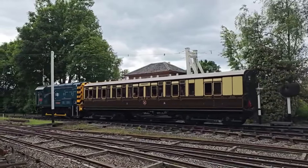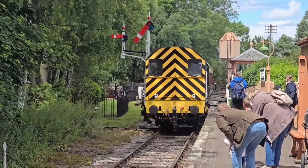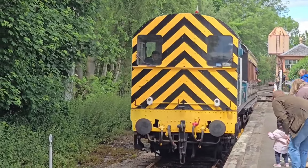With its boxy shape, distinctive sound and undeniable work ethic, the Class 08 will forever be remembered as the unsung hero of British railways. Thanks for watching!